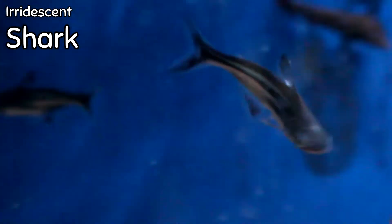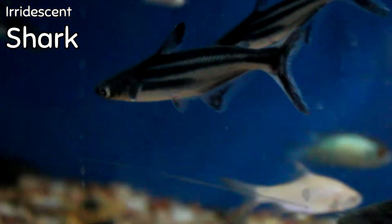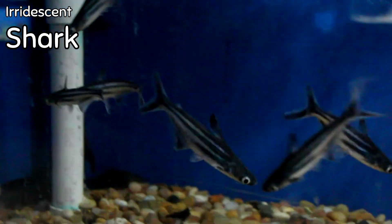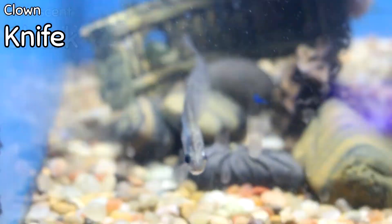Iridescent sharks are finally back in stock. This is an Asian type of catfish — not a true shark at all — however, similar to the pictus cat and the bala shark, it has that swimming pattern where it moves from side to side from the center body and gives it that shark-like appearance. These are very, very cool.